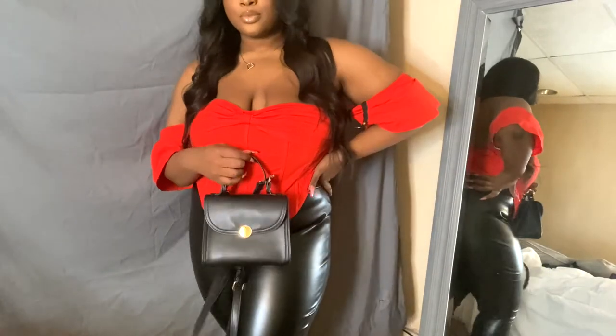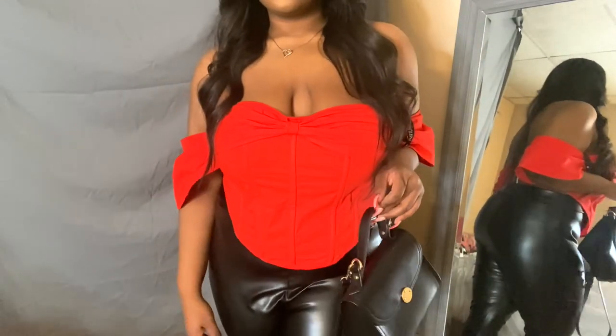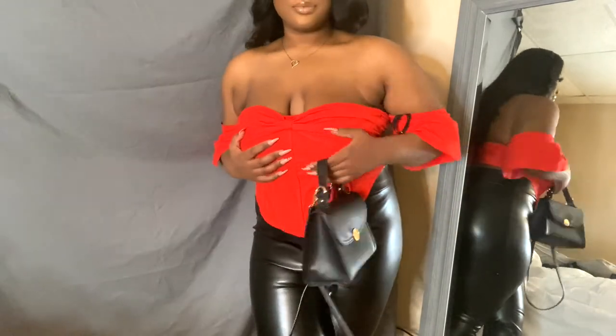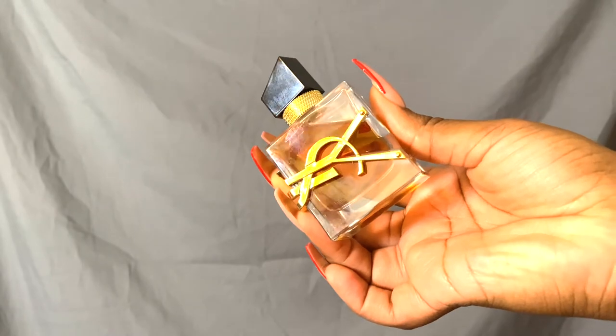I paired this red corset top — which is linked on my Valentine's Day try-on haul — with these leather or pleather pants, a little black mini bag, and these black clear strappy heels. They take so much to string up but they're so cute. I paired it off with my YSL Libre Intense fragrance. You put this on for yourself, for your man, for your whoever — you're gonna be smelling like honey. I also added silver accessories, and every time I wear this perfume it just stays in your clothes and your hair. It smells so good.